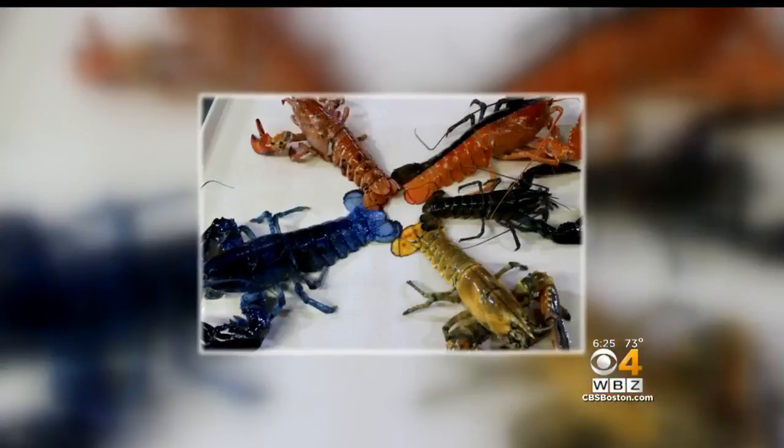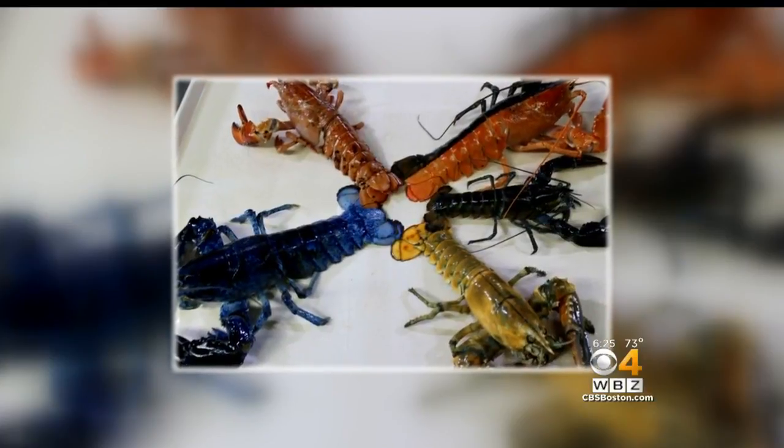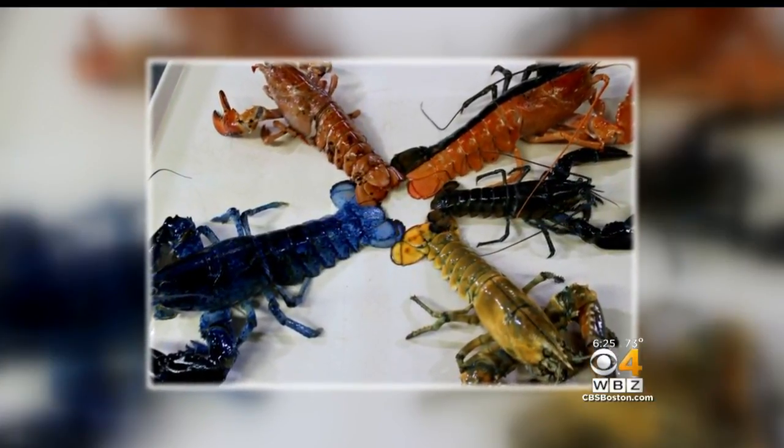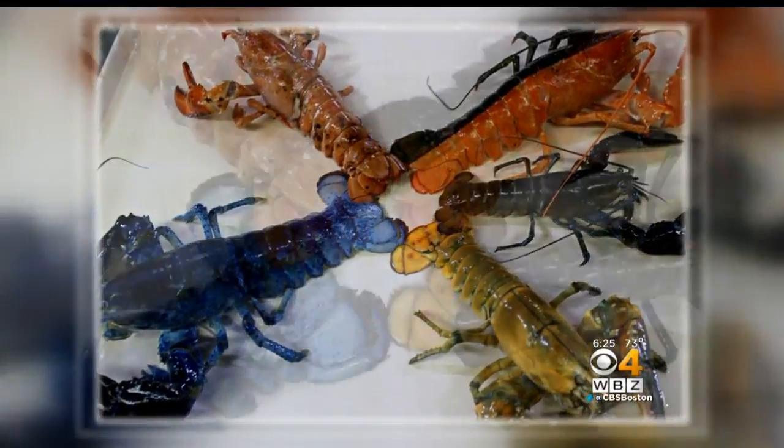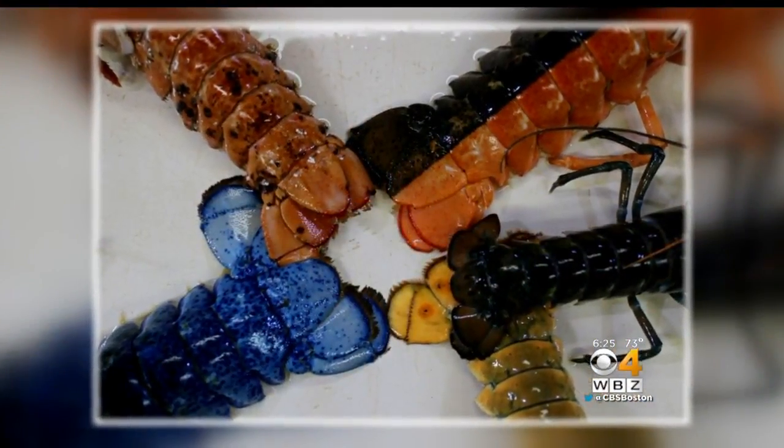New tonight, some very colorful crustaceans. These are lobsters with definitely a different look. The New England Aquarium put some of their most unique crustaceans on display today. You can see their blue, orange, calico, and even one that has Halloween colors.